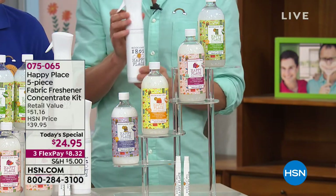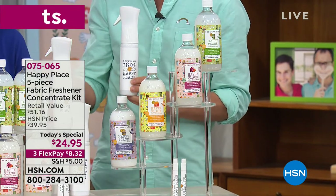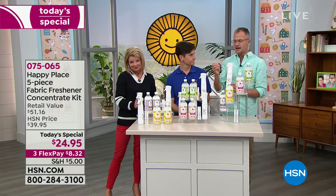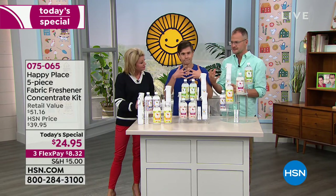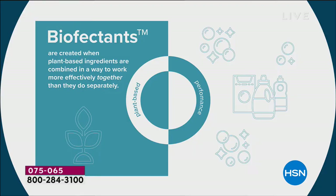What makes it amazing is how it works. Happy Place is all about getting chemicals out of your home cleaners. Our Happy Place line of cleaners are natural and use something called bio-effectants — plant-based ingredients that work together so they're stronger together than they would be separately. The bio-effectants are in our fabric refresher odor eliminator.